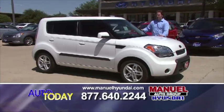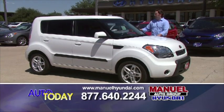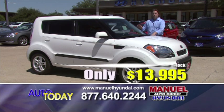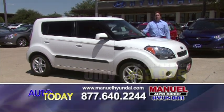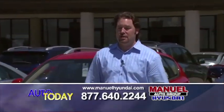Right here, we have a 2010 Kia Soul. If you're conscious about gas mileage and still need a little bit of room like an SUV has, this is the vehicle for you. 2010 Kia Soul, $13,995 this morning. Call me, 877-640-2244, because that vehicle's not going to last at that price.